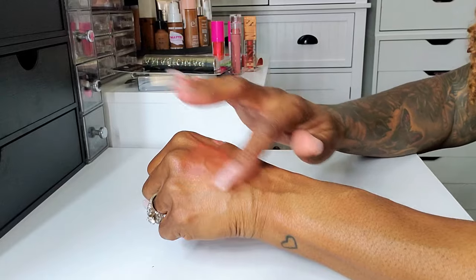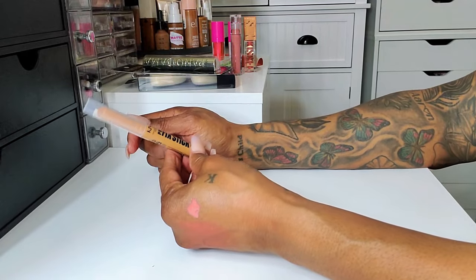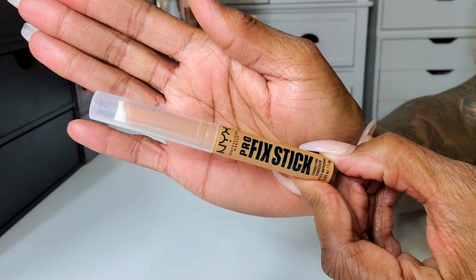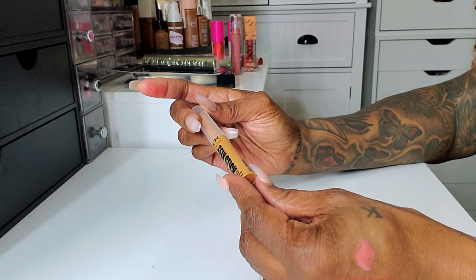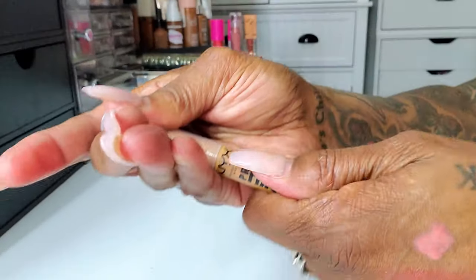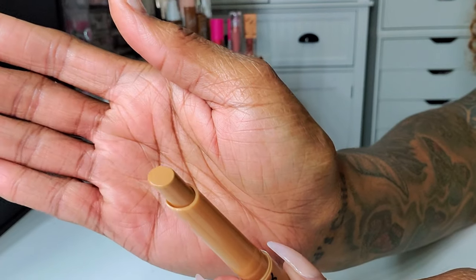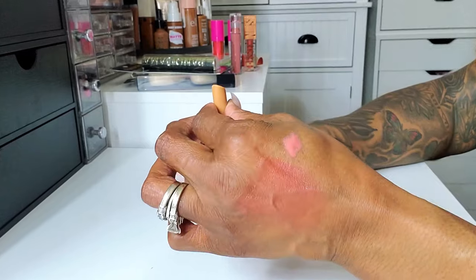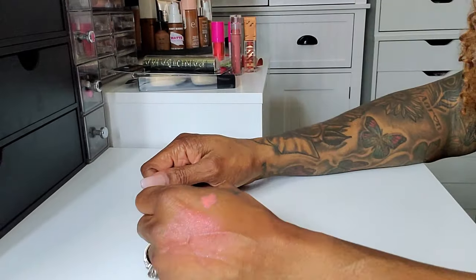Lastly I grabbed one of the new NYX Pro Fix sticks — I saw somebody using them and was like what is that because it is tiny and skinny. It's a concealer stick and they have different shades. I grabbed Cinnamon because I wanted something that would give me brightening under my eyes and we'll just see what happens. It looks pretty light but I'm curious. It's a stick concealer from NYX — that's everything I got from Target.